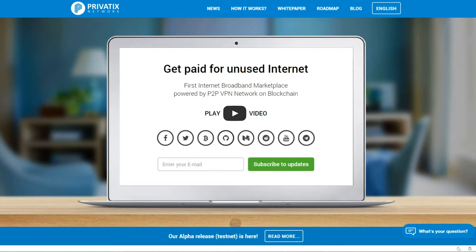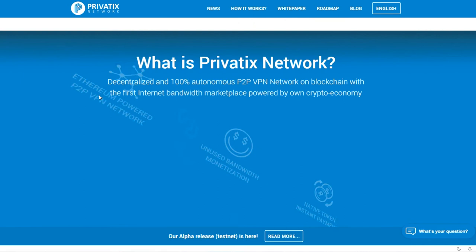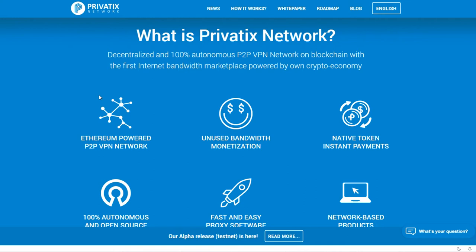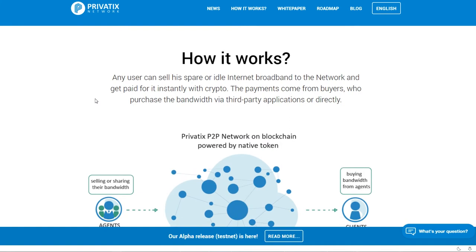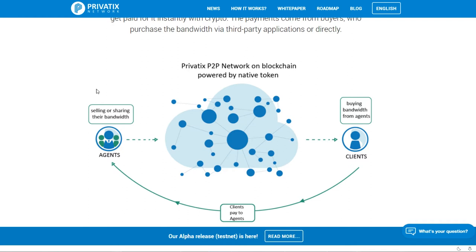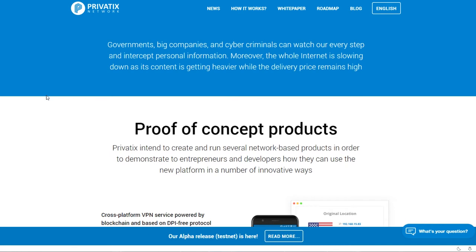The third one is called PrivateX, also an ERC20 token. It works more as a VPN service — it's a 100% autonomous peer-to-peer VPN network on the blockchain, using bandwidth monetization. You can visit websites through a proxy and so on. There's clearly demand for something like this, and I believe these projects could take a huge chunk from the existing VPN market. Which of these three survive is hard to say, but I think at least Substratum and then either PrivateX or Gladius. Both PrivateX and Gladius are currently in alpha.